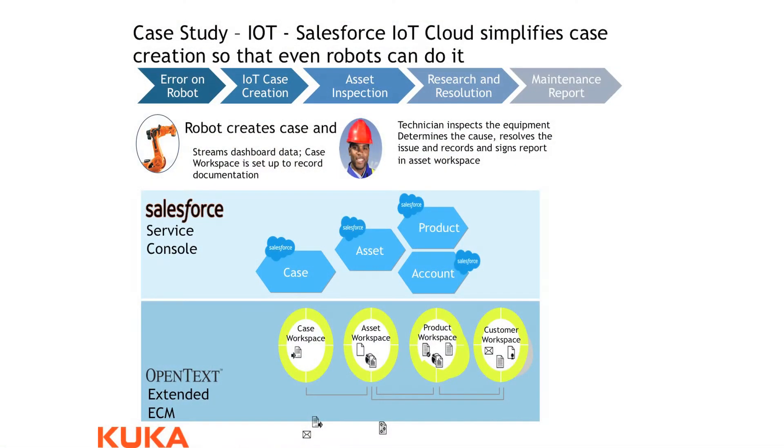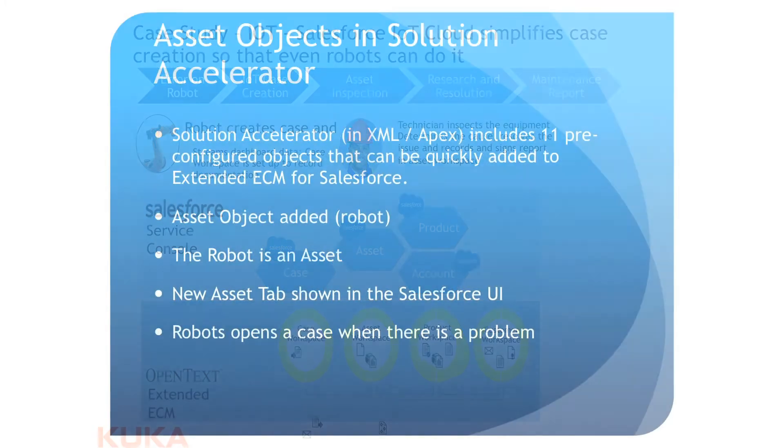Maybe it's a car factory that's making cars. The KUKA robot has something go wrong, it makes an IoT case creation, the case gets created and goes into the workspace — the workspace is our file folder structure you saw there at the bottom of the UI. The technician is going to look into it, identify the cause, resolve the issue, write reports, and then close the case out in the workspace.